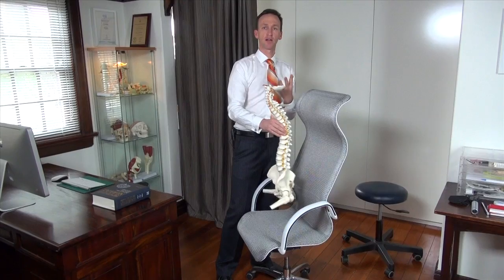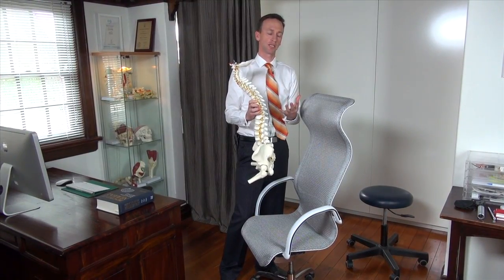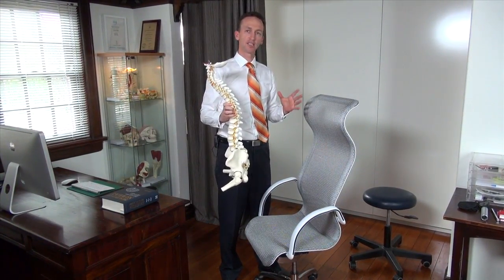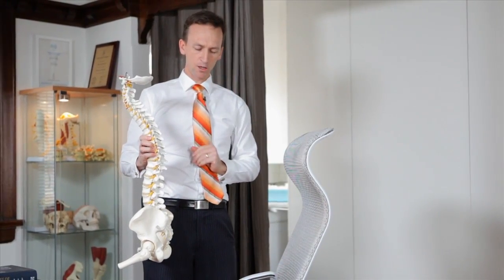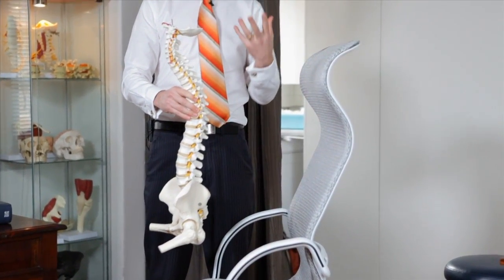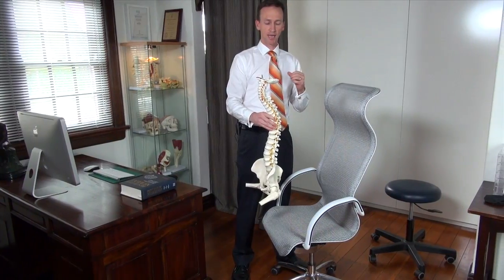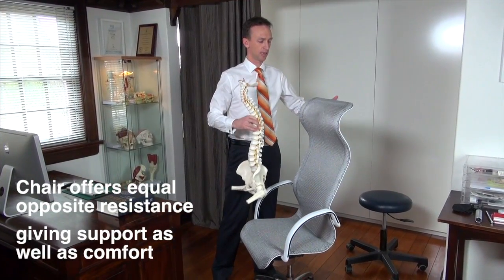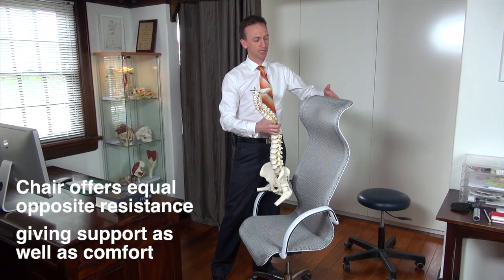So this gives us a nice comfortable feeling when we sit in an office chair. And if you're sitting for eight to ten hours a day, it's nice to have that support there. While you can sit in a chair and actually hold your posture yourself without any spinal support, that can become quite fatiguing for many people. So a chair that actually offers that equal opposite resistance, as this chair does, makes it quite comfortable.